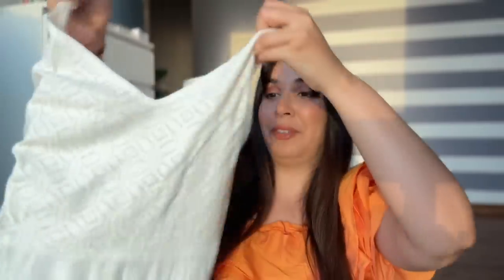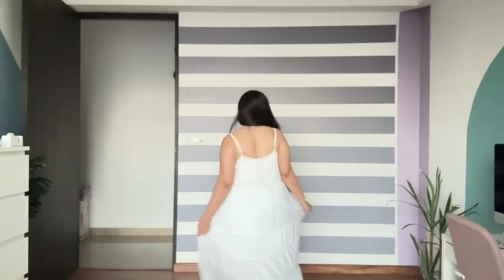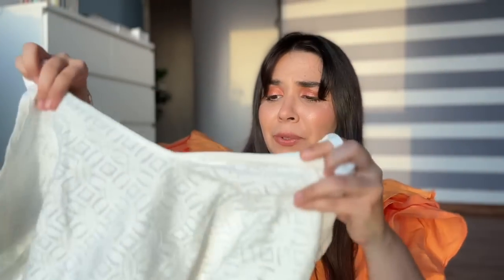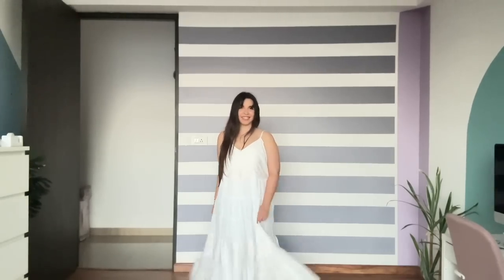It's summer and wearing white dresses is my absolute favourite — look what I found: a white maxi dress, only for Rs.350, which is nothing. If you were to buy something like this online with this kind of jali work and such a big flair, it easily retails for more than Rs.2000. So finding something like this while thrifting is amazing.